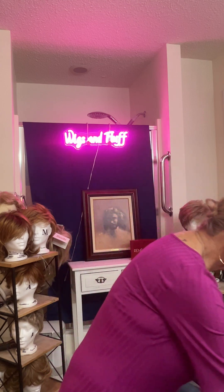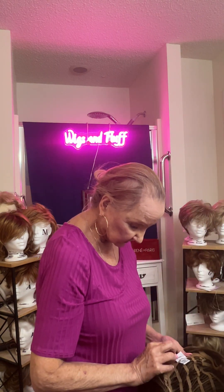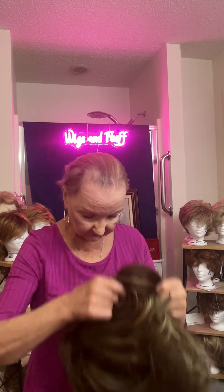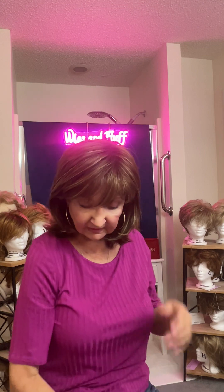The next one is the Bailey in Iced Mocha. If you want a review of any of these wigs I will leave that in the description box below so you can find those as well. This is the Bailey wig — I have one in blonde and one in the dark color. I really enjoy the Bailey wig. I think it's a really pretty wig. I think it's beautiful.